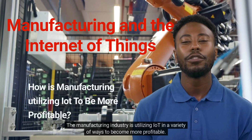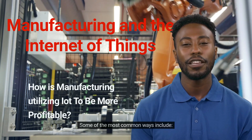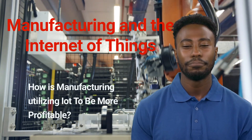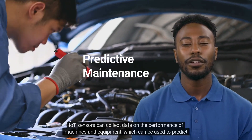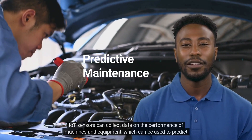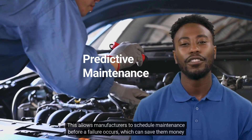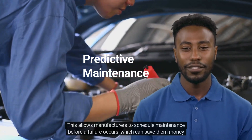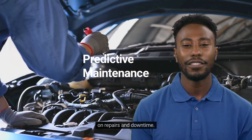The manufacturing industry is utilizing IoT in a variety of ways to become more profitable. Some of the most common ways include Predictive Maintenance: IoT sensors can collect data on the performance of machines and equipment, which can be used to predict when they are likely to fail. This allows manufacturers to schedule maintenance before a failure occurs, which can save them money on repairs and downtime.